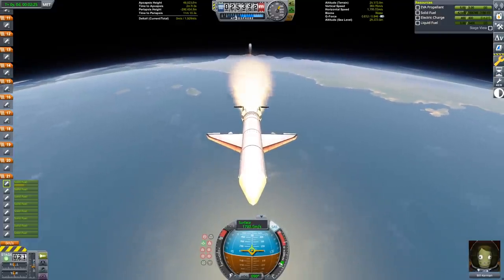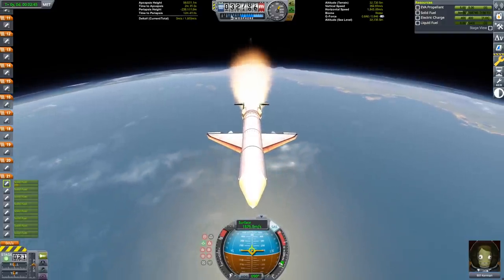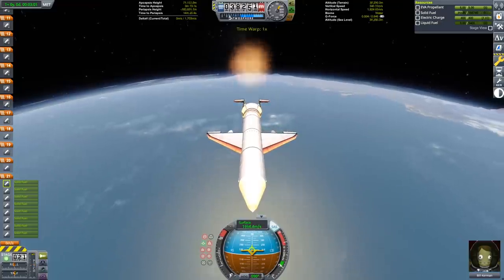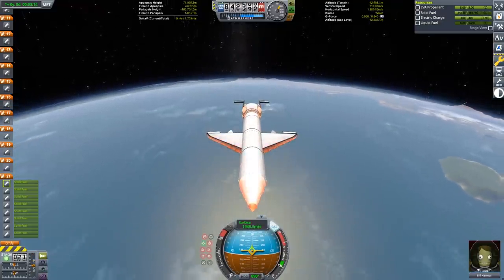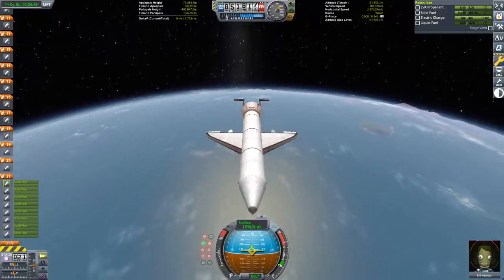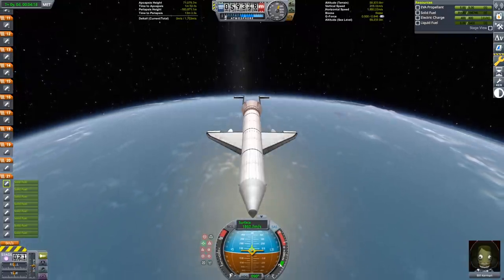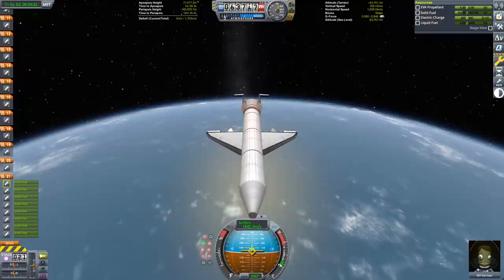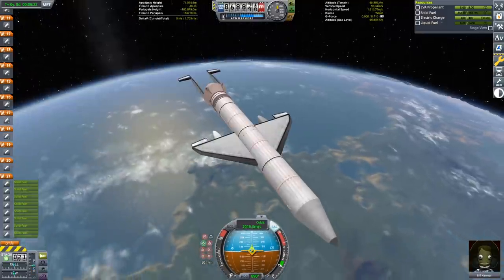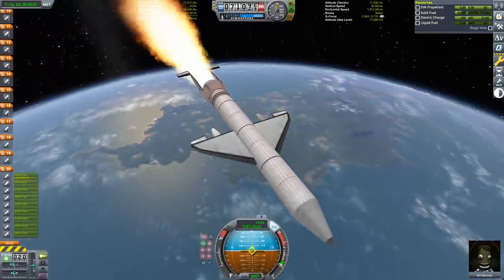The front-loaded burn on this ascent means that we're going fast enough now that I could just put the nose prograde and we're going to coast all the rest of the way to space. Due to the heavily clipped design as well as the minimal wing area, this coasts extremely efficiently and there's very little Delta V loss despite the high speed reached at low altitude. Once we get to space, the largest booster will be quite excessive to circularize in orbit, so we're going to be using the next largest booster, the thoroughbred SRB.